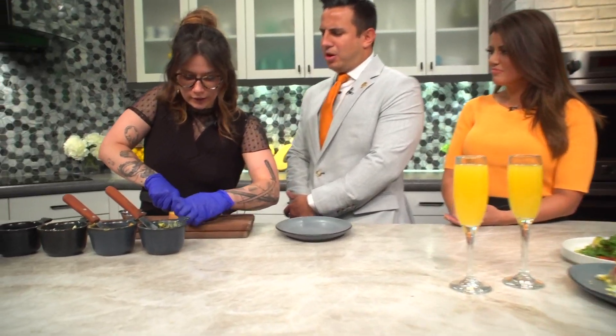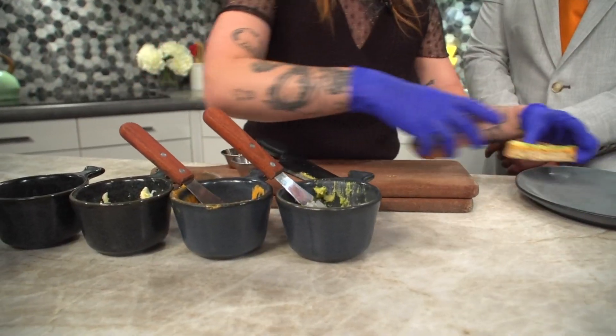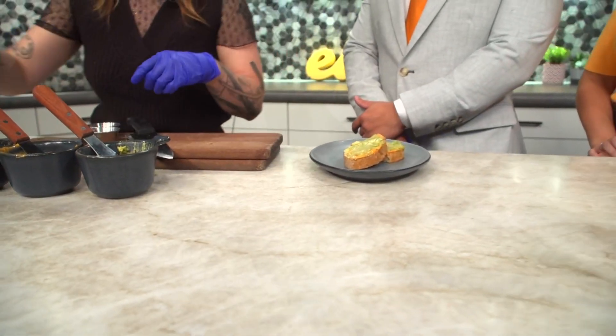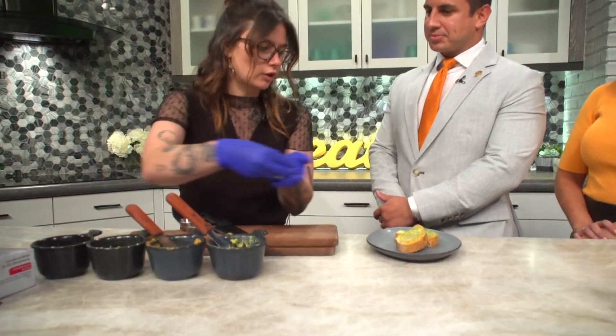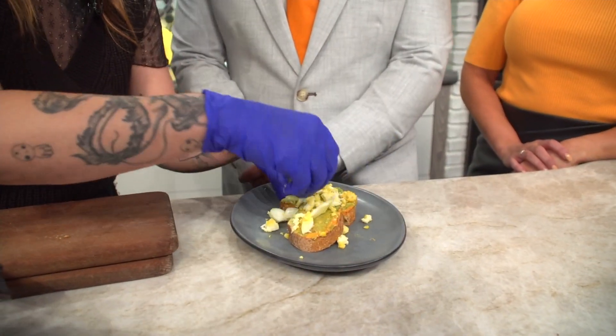So we've got our avocado, we've got our chili tahini. Usually what we'll do is we'll go ahead and cut that in half. That's such a beautiful sound — it's nice and crunchy. This is part of our table bites, so it's stuff we really like to share. And then, to add a little bit of protein and a little bit of salt and texture, we add some of our crumbled hard-boiled egg as well.